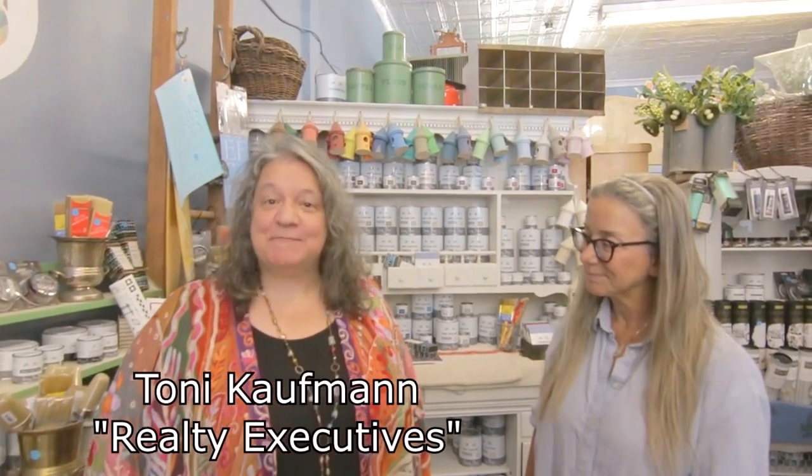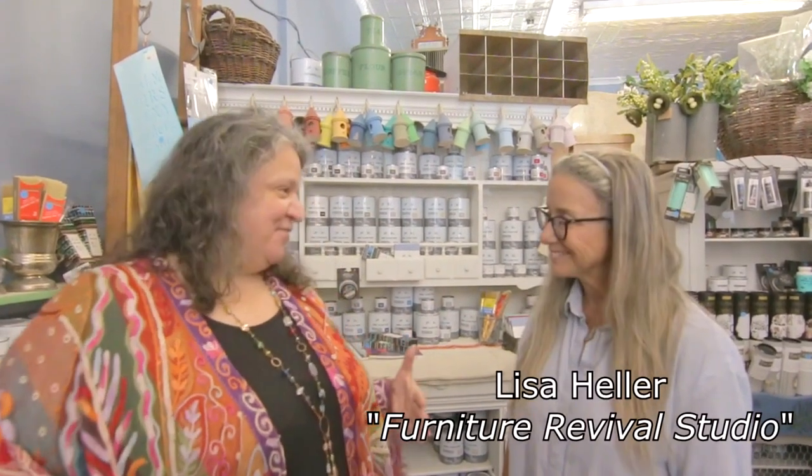I'm Toni Coffman with Realty Executives, Platinum Agents, and I'm here today at Furniture Revival with my friend Lisa Heller. I love your store. I get all sorts of gifts and my house is amazing because of you, so thank you so much. Would you tell us a little bit of why your store is so special?